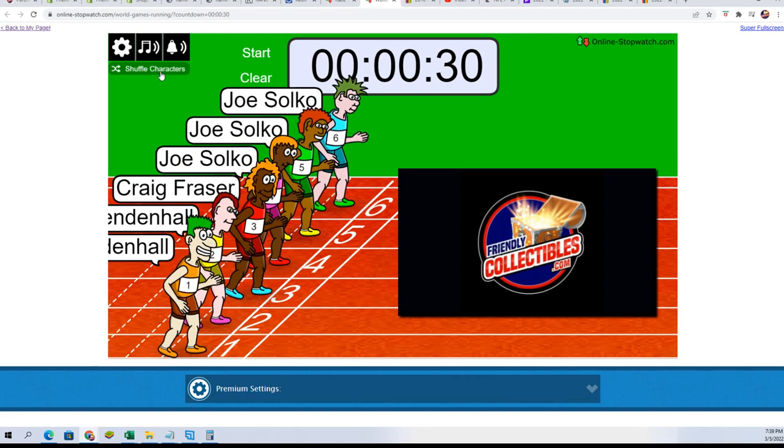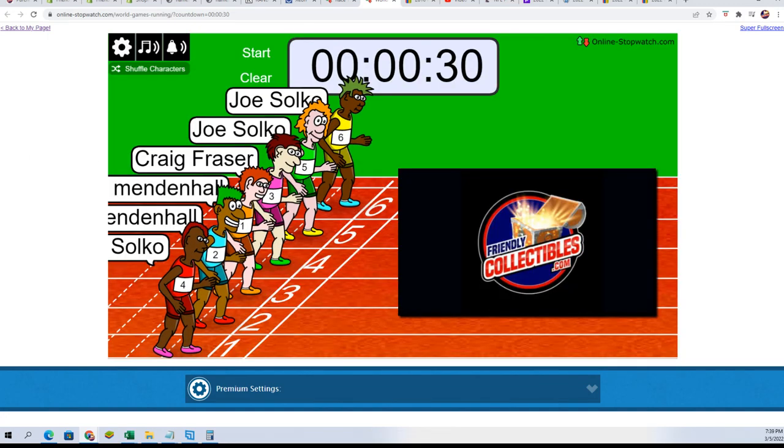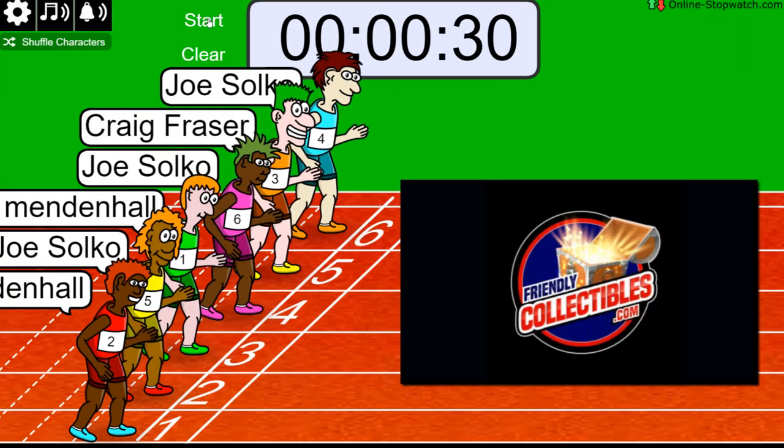We always shuffle seven times. Here we go — this is the first filler, Filler A. Three, four, five, six. Lucky number seven — on your mark, get set, go.